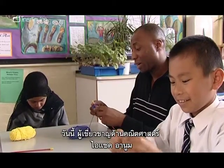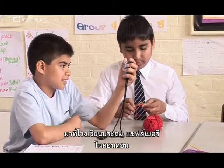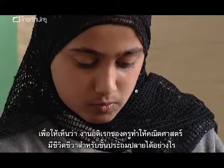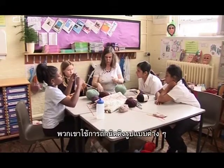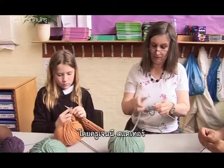Today, maths specialist Isaac Anoum is visiting Shaftesbury Primary School in London to explore how a teacher's favourite hobby can bring numeracy to life for years five and six. They'll be trying out a range of knitting-based activities devised by their teacher, Jenny Stather.